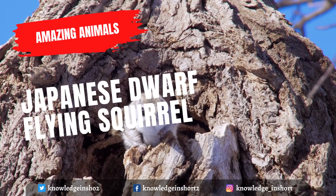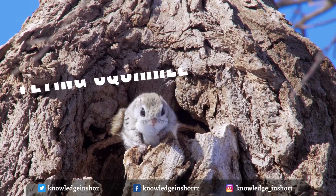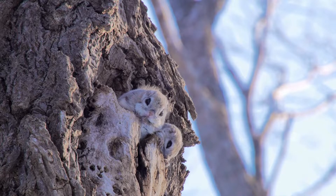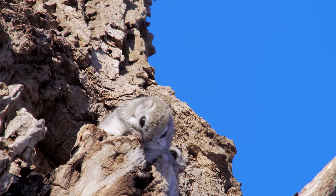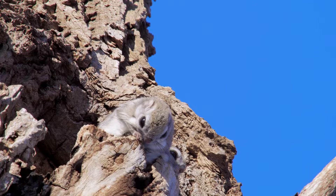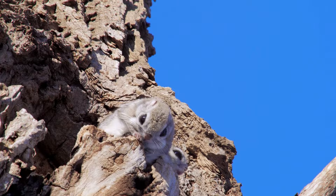The Japanese dwarf flying squirrel is one of two species of Old World flying squirrels in the genus Pteromys. It is native to Japan, where it inhabits subalpine forests and boreal evergreen forests on Honshu and Kyushu Islands. The Japanese dwarf flying squirrel is an extremely small and fluffy squirrel and a native Japanese species.